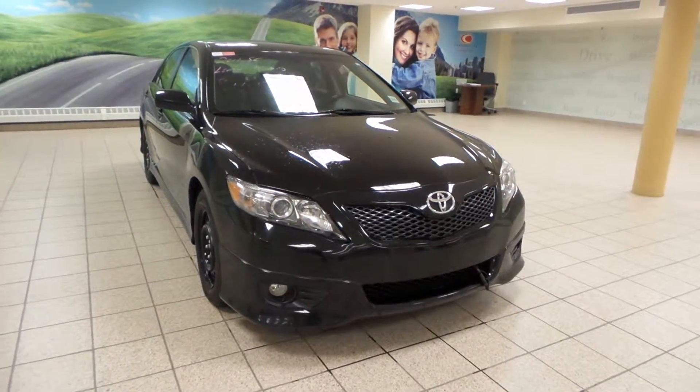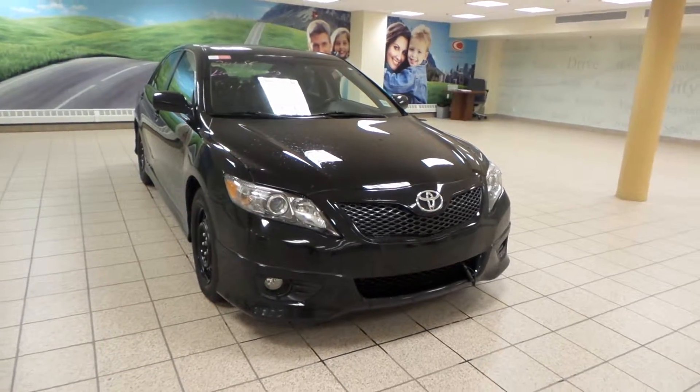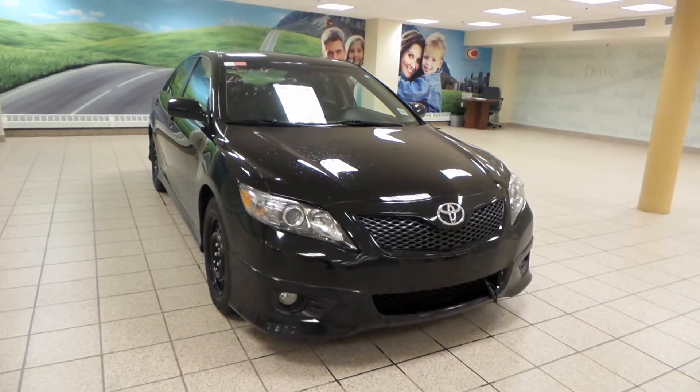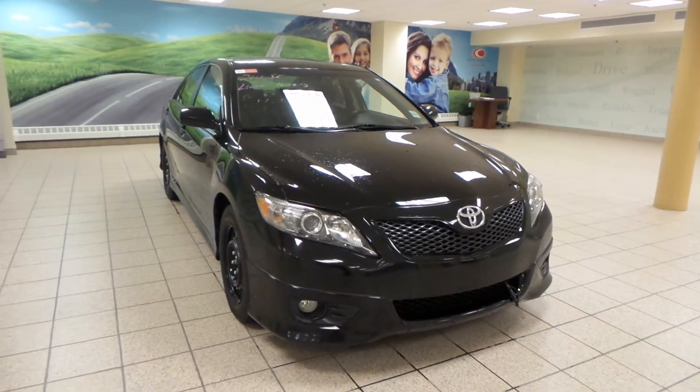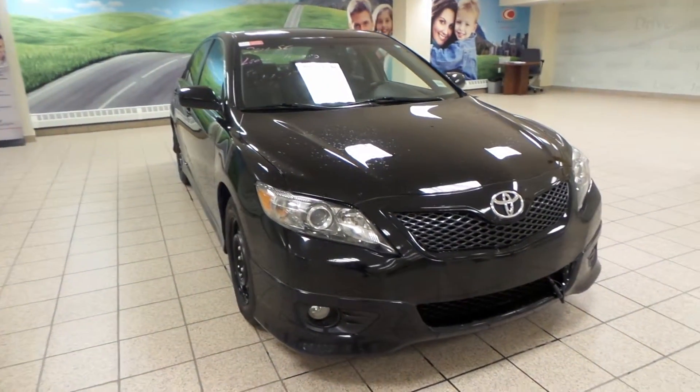Hey guys, it's Danny from Charles Len Toyota Scion. We're looking at a 2011 Toyota Camry. It's a 6-speed automatic transmission in front-wheel drive and it's the SE edition. It has a 3.5-liter V6 engine and it comes with a black exterior.